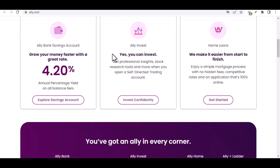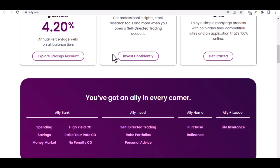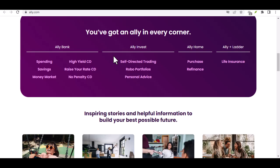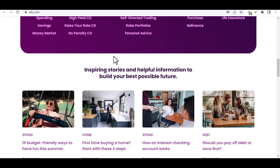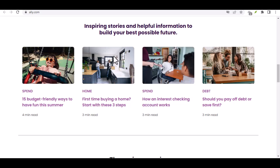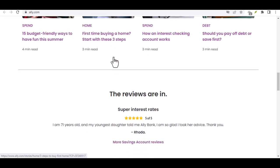But what if you have a check that doesn't qualify for E-Check Deposit, or you simply prefer a more traditional route? Ally offers a couple of alternatives. First, you can mail the check — Ally provides a secure mailing address for your deposits. This option takes a bit longer, but it can be a good choice for larger checks or those that don't meet the E-Check Deposit criteria. Second, wire transfer. This is the fastest option, but it also comes with the highest fees, so only consider a wire transfer if speed is absolutely crucial and you're comfortable with the associated costs.